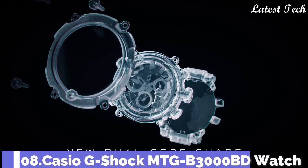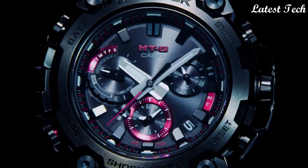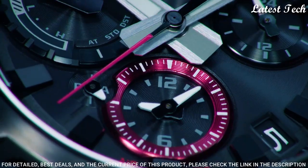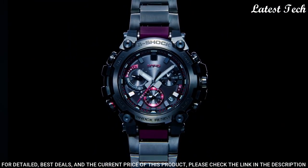Number 8. Casio G-Shock MTG-B3000BD Watch. Japanese solar quartz movement in 5672 caliber, stainless steel, hard coating, carbon case of round shape.